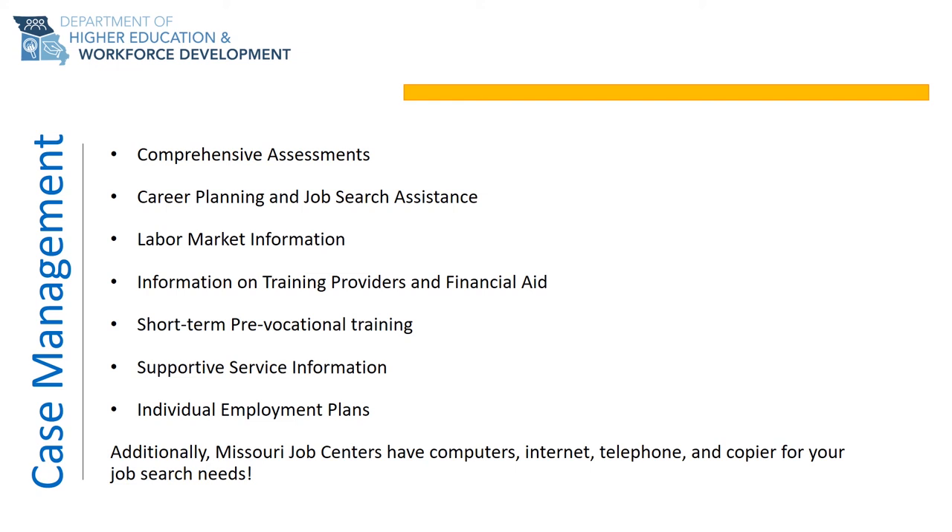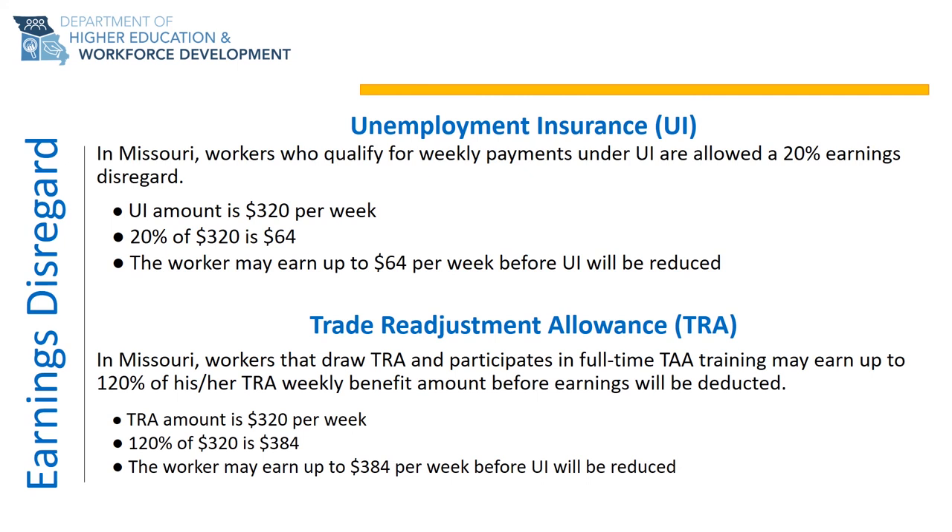Labor market information can also help with your training research to determine which jobs are available in your area, wage information, and required experience and education. Your Trade Act representative will also provide information on training providers, how to apply for additional financial aid, and available supportive services through your community to assist with needs-related payments. Short-term pre-vocational training may also be available through your Missouri Job Center, so be sure to ask what is available in your area.